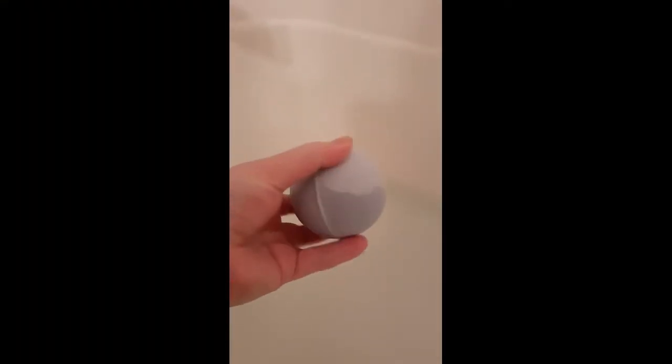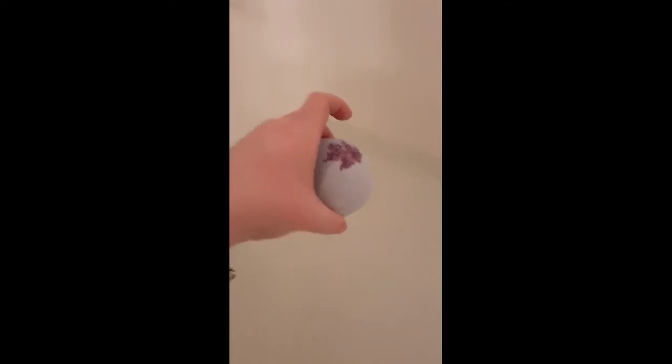Alright guys, here we go — here's the blueberry bath bomb, there's my bath water, and we're gonna drop it in. Very quick sizzle! I don't really see much purple and blue going on there. We're going to follow it while it fizzes — it's quite a nice fizzer actually. It smells nice. Can you hear the sound? Are we doing ASMR? Let's get a little closer — look at her go! We're doing the whole bath bomb.